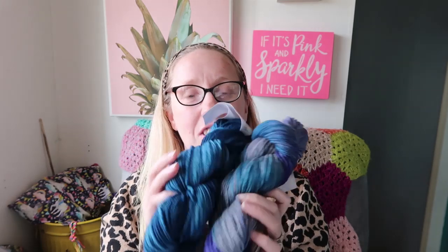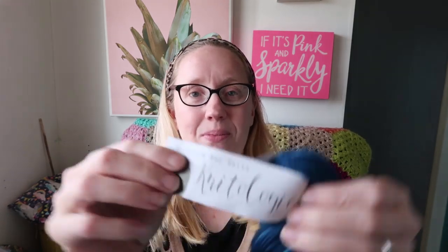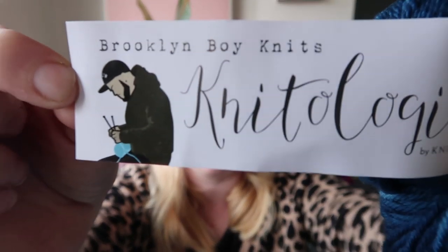These are the colors — they are beautiful. You get two skeins: one is supposed to be a solid and one is supposed to be a tonal. They're Knitology by KnitCrate, and it's got the Brooklyn Boy Knits logo on there. This is their worsted 100% superwash merino wool — you get 225 yards. This color is called Empire and this color is called Royal Court.